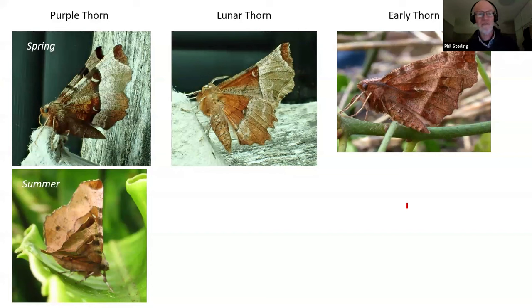Here are some lovely moths — purple thorn on the left, lunar thorn in the middle, and early thorn on the right. Almost anybody starting mothing who puts a moth trap out from end of March through April will see early thorn. It's our earliest thorn species to fly, sits with its wings close together, is very easy to identify and very difficult to get wrong. It has a second generation in summer; individuals in July are often a bit smaller but look pretty similar.